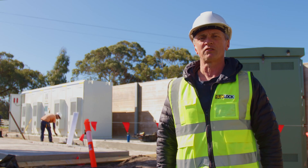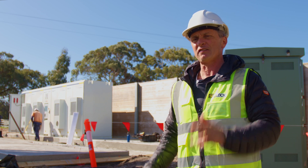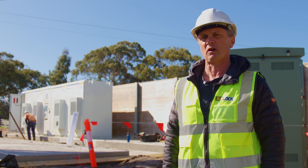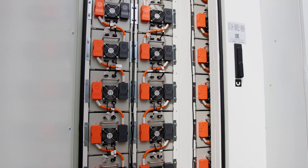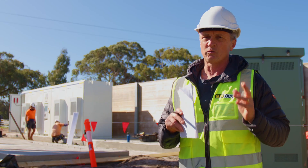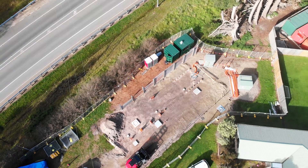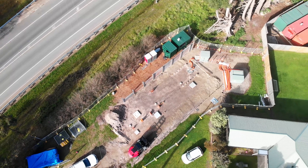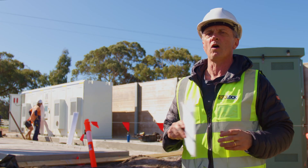Most of Greenwood Solutions' projects involve a certain PV component, but that's not the case on this particular project. The batteries are the stars of the show — there's no PV at all. The reason for that is twofold: one, there wasn't enough roof or ground real estate, and two, the battery's role is a little bit different from the normal role of a battery.